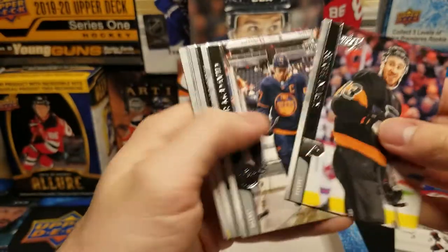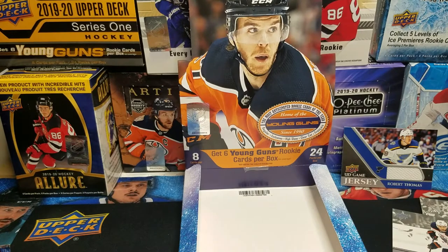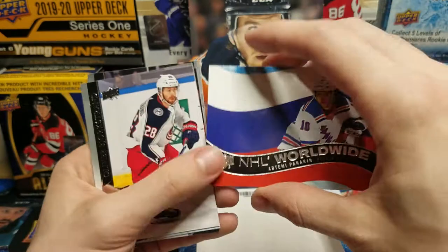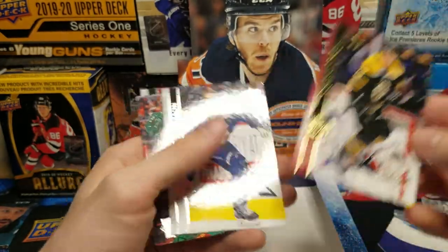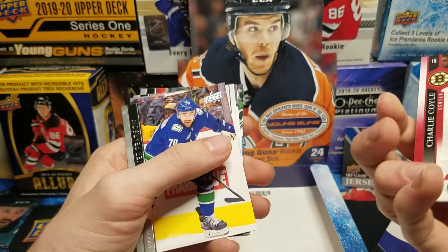Brayden Point UD Canvas. I think I got two Predominant inserts in my last box, so that might be all we're getting for those. NHL Worldwide — Artemi Panarin, Russia. I played NHL 20 the other night and decided to be Team Russia — they have great names and high stats, but the players felt so slow. Going back to playing as the Blues. We got an Exclusives — Charlie Coyle, number 30 of 100. I hate the Bruins, but I'll take it.